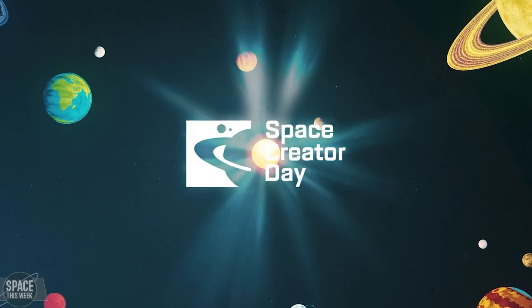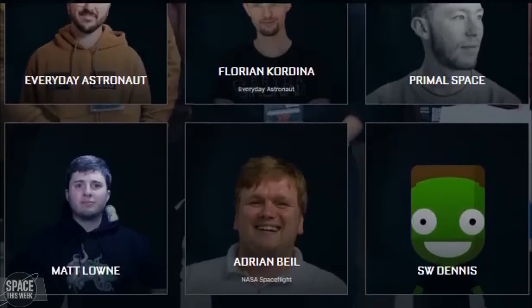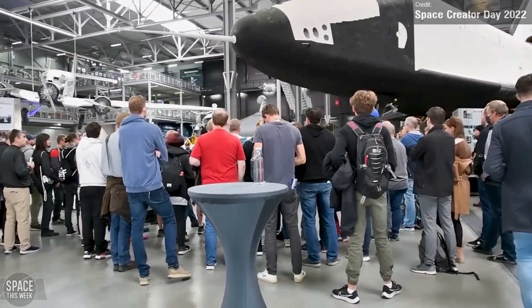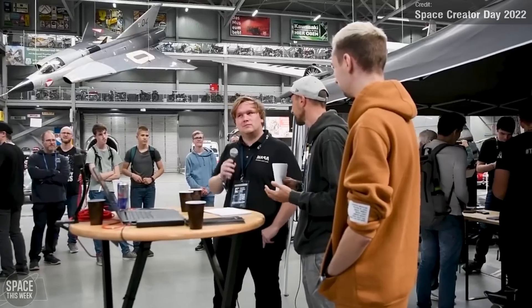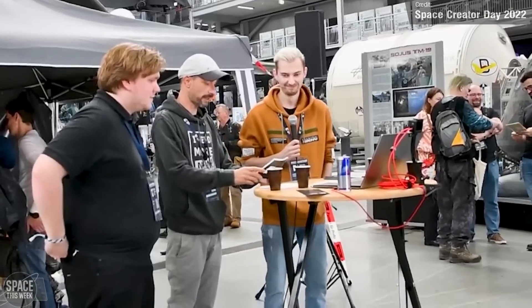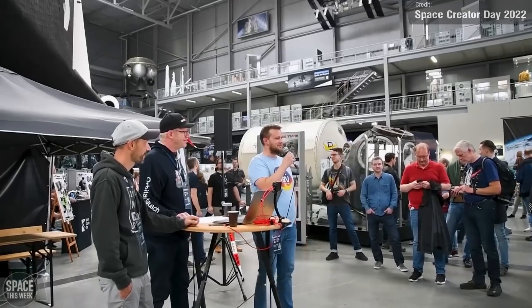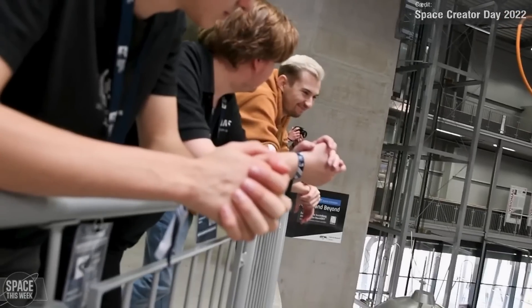The days are counting down to Space Creator Day! A ton of space creators, such as myself, Everyday Astronaut, Star Wars Dennis, Shadowzone, Space Explorer Whitney, and a bunch of others, are all going to be at the Technik Museum in Speyer, Germany, on the 21st of October — and you should too! I'll link Space Creator Day's website in the description. I'm also using this announcement to say that next Monday I will be in Germany, so I won't be able to make a Space This Week episode. Maybe I'll be able to put a suitable replacement video together instead, but consider that a big TBC.